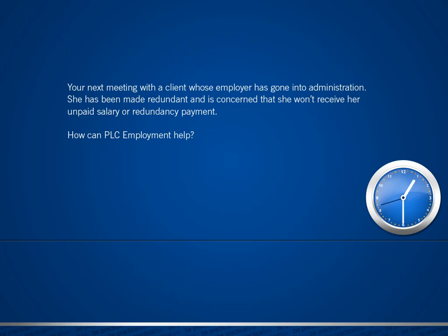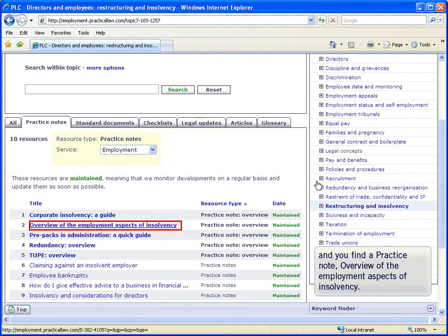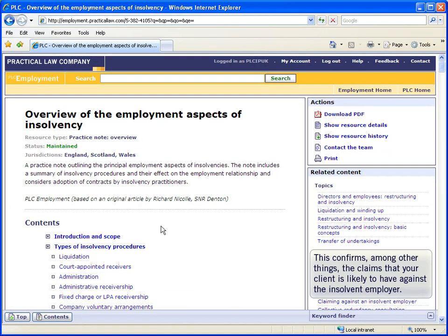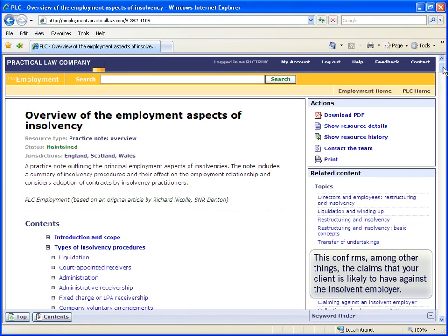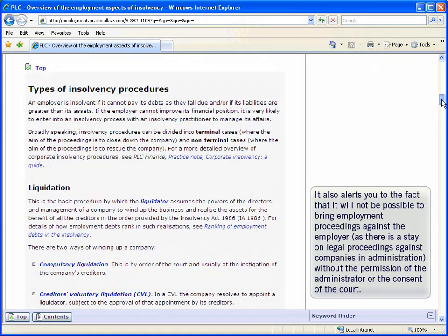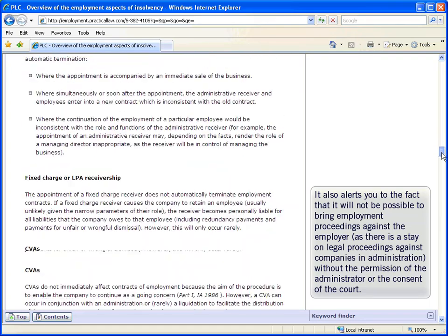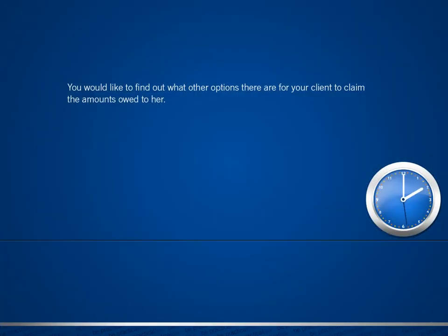Your next meeting is with a client whose employer has gone into administration. She's been made redundant and is concerned that she won't receive her unpaid salary or her statutory redundancy payment. You go to the Restructuring and Insolvency topic page and find a practice note, Overview of the Employment Aspects of Insolvency. This confirms the claims that your client is likely to have against the insolvent employer. It also alerts you to the fact that it will not be possible to bring employment proceedings against the employer, as there is a stay of legal proceedings against companies in administration without permission of the administrator or consent of the court.